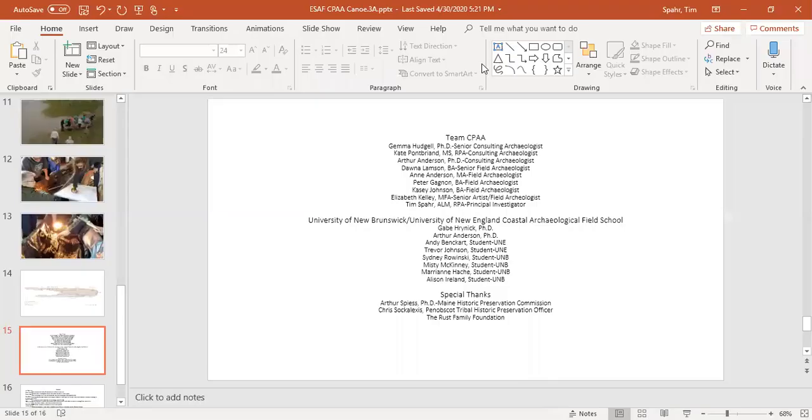Special thanks to Team CPE, the University of New Brunswick and University of New England Coastal Archaeological Field School, Dr. Arthur Spees, Chris Sokalexis, and the Rust Family Foundation. Thank you.